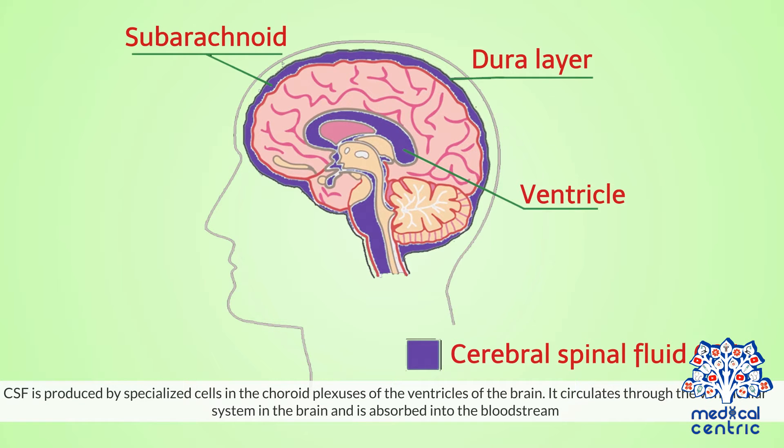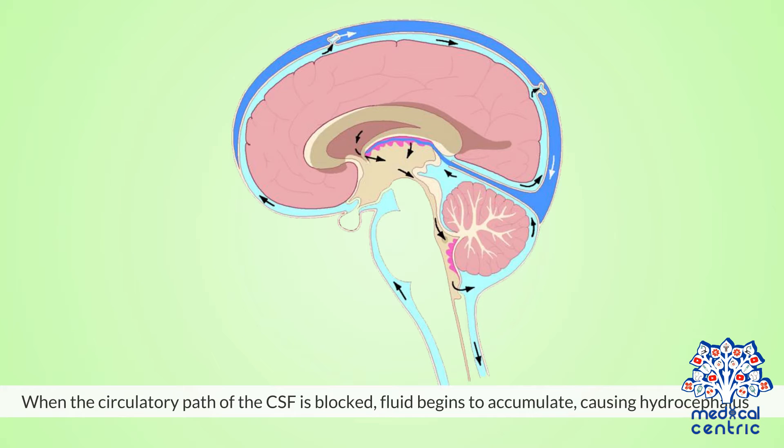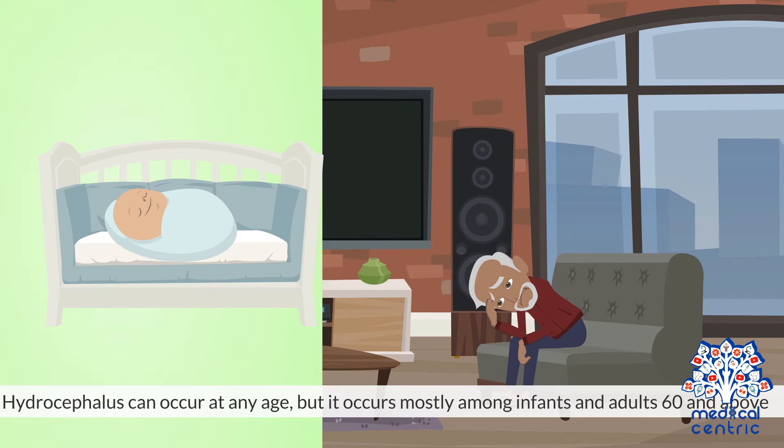CSF is produced by specialized cells in the choroid plexuses of the ventricles of the brain. It circulates through the ventricular system in the brain and is absorbed into the bloodstream. When the circulatory path of the CSF is blocked, fluid begins to accumulate, causing hydrocephalus. Hydrocephalus can occur at any age, but it occurs mostly among infants and adults 60 and above.